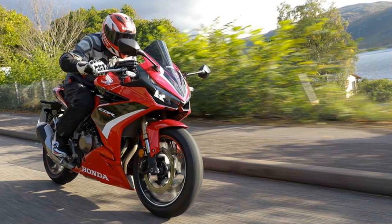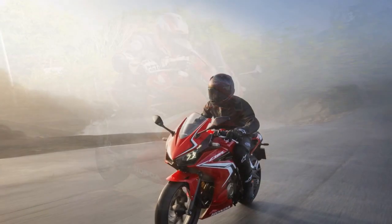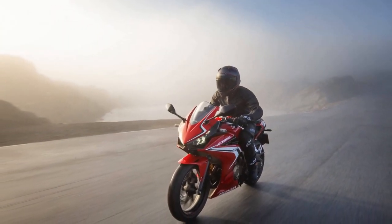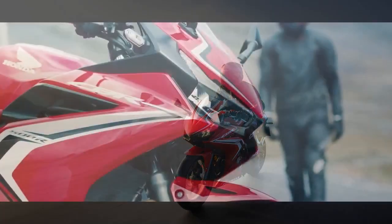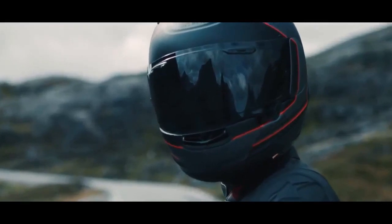Designed to cater to both beginners and experienced riders, this middleweight sport bike offers a thrilling riding experience while maintaining a user-friendly nature. In this review, we will delve into the features and performance of the Honda CBR 500R, highlighting what makes it stand out in the competitive world of sport bikes.